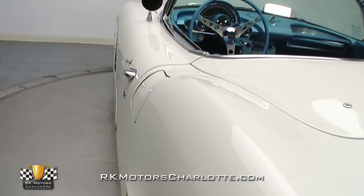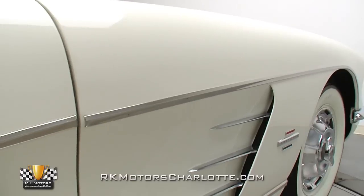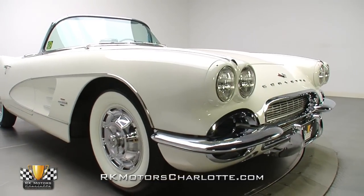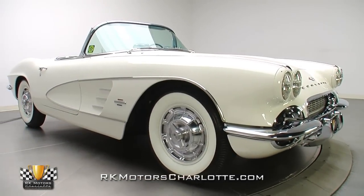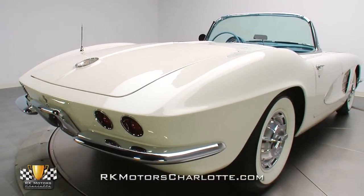Diligently maintained, the car looks as good today as it did in the original completed restoration photos. To make sure the exterior remained as first-rate as the rest of the car, this Vette underwent a frame-up restoration in 2011. The result is a car that shows much like it did on the showroom floor. While two-tone paint was still on the Corvette option list in 1961, the Hermione White on this C1 does a great job of highlighting the vintage lines without any assistance.